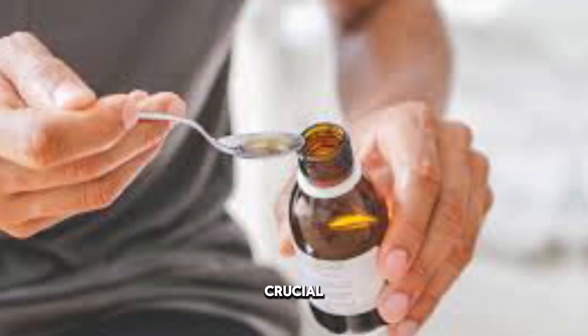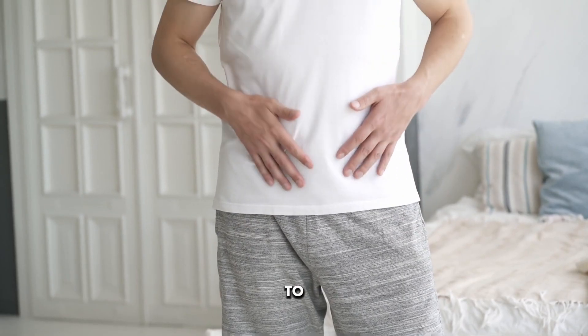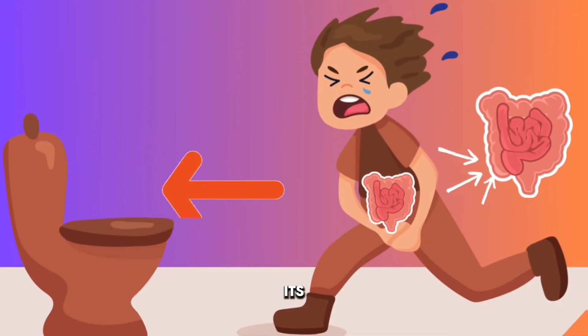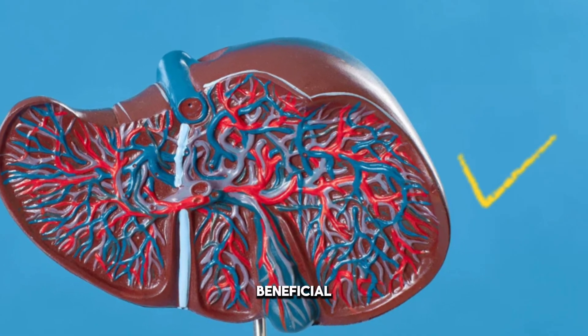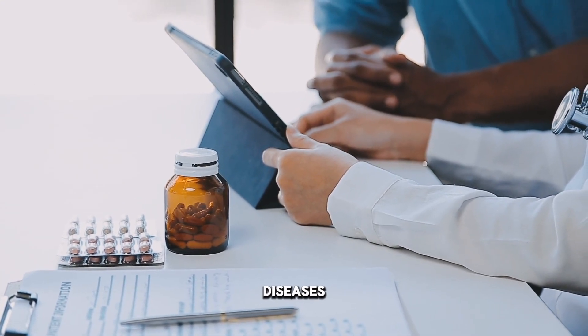It's important to consider the potential risks. It's crucial to use castor oil cautiously and in recommended doses, because excessive consumption can lead to adverse effects such as diarrhea, abdominal cramps, and electrolyte imbalances due to its laxative capabilities. While castor oil can have beneficial effects on the liver's ability to function, it is not a substitute for medical treatment of liver diseases.